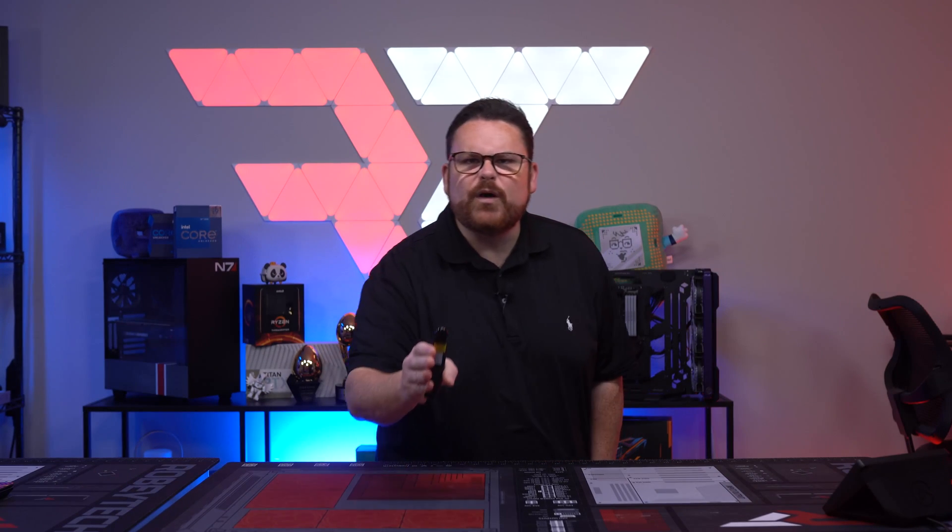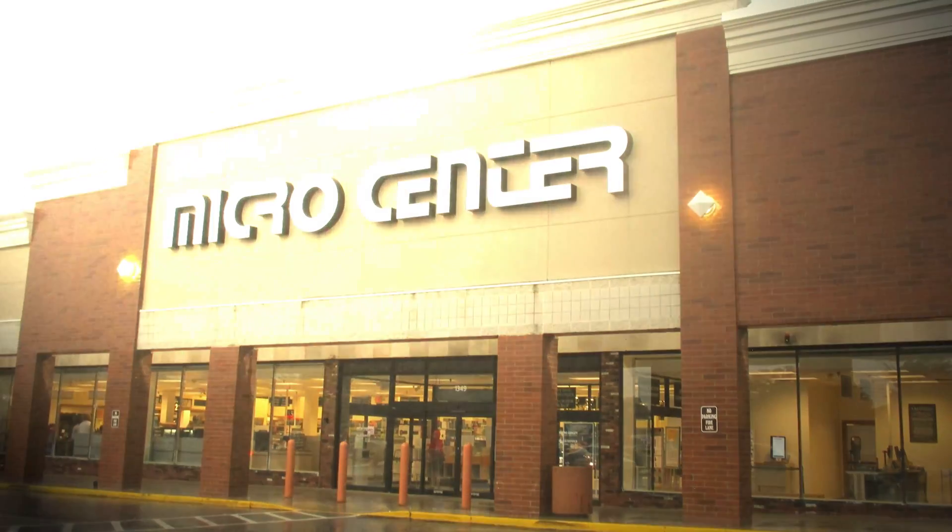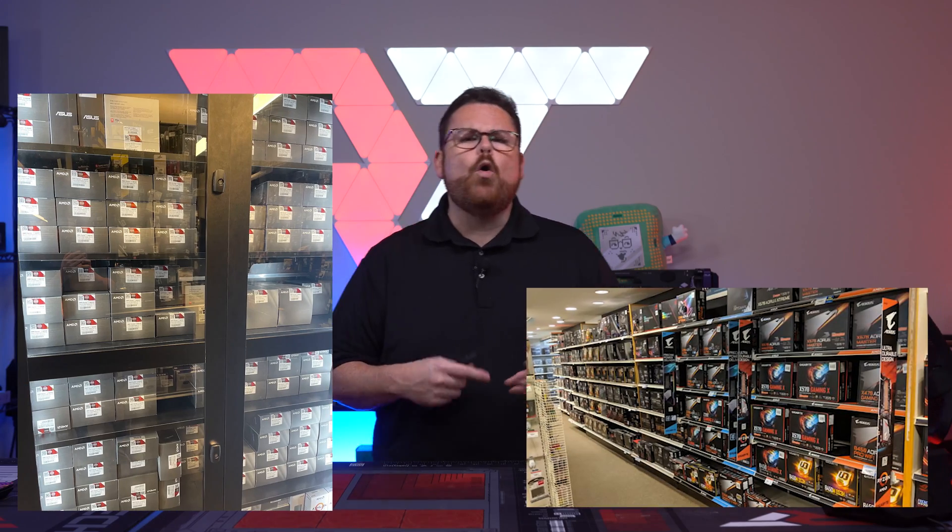Sure, you can go to places like Newegg or Amazon, or even if you're super lucky and you live near a Micro Center, you can walk in and buy most of what you need, whether that's nabbing a CPU, a motherboard, RAM, or whatnot.